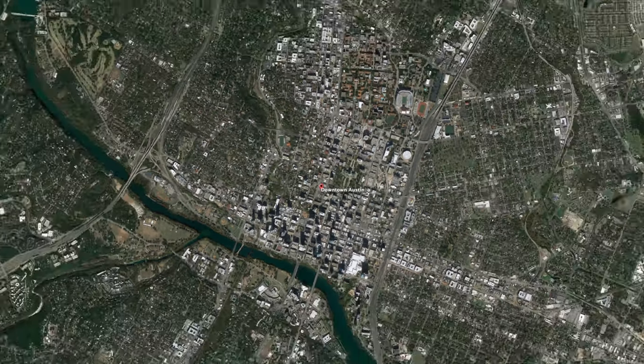The further you get away from downtown — which is true for any city — the more space you're going to get.